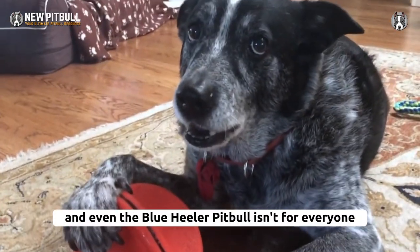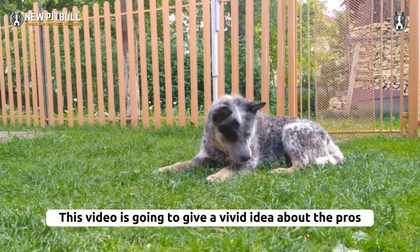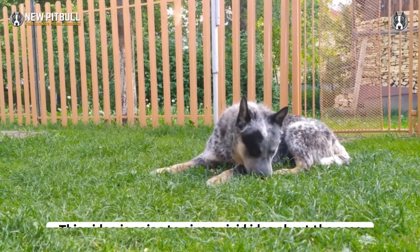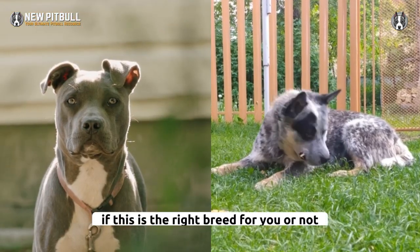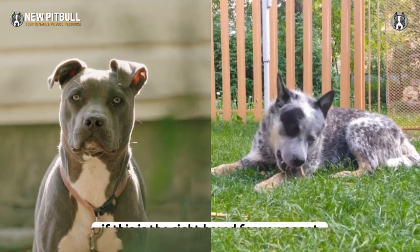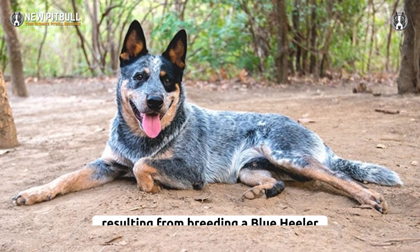No breed is perfect, and even the blue heeler pitbull isn't for everyone. This video is going to give a vivid idea about the pros and cons of having a blue heeler pitbull mix to let you decide if this is the right breed for you or not.